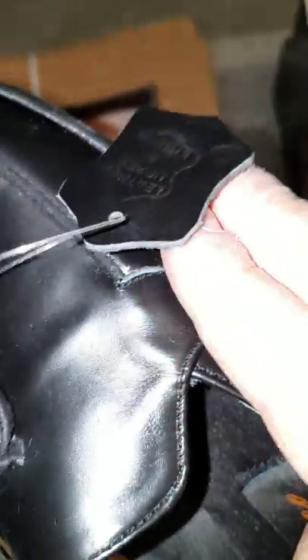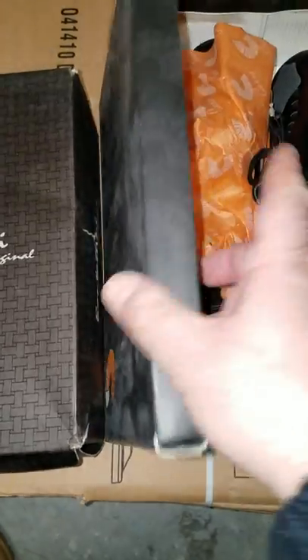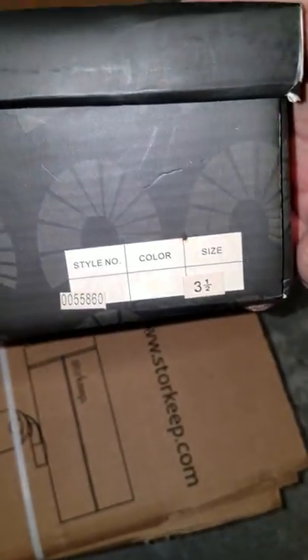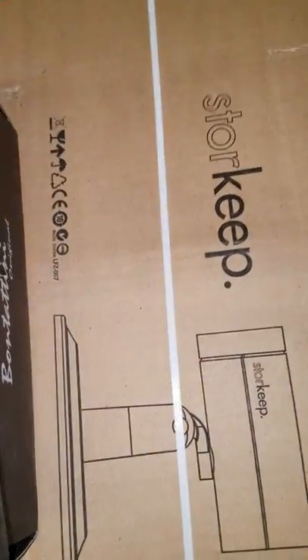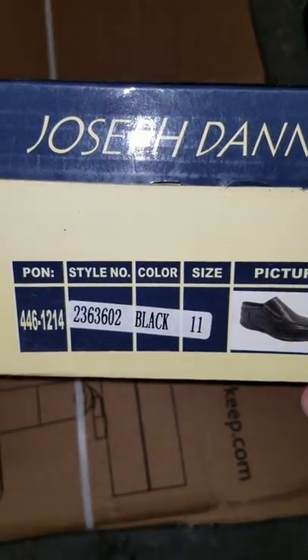Next we have another pair of Cavo shoes. These are black slip-on shoes — leather upper and leather lining. Beautiful, beautiful condition. Very solid shoes. They are size 3.5. Next we have a pair of shoes by Joseph Dan. Color black, size 11.